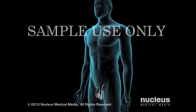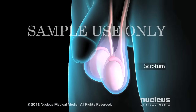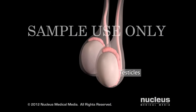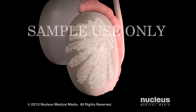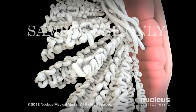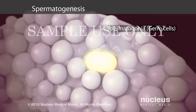If you are a man, you have a pair of egg-shaped glands called testicles enclosed in your scrotum, which is a pouch that hangs behind your penis. Your testicles produce sperm cells and make the hormone testosterone. Inside each testicle are coiled tubes called seminiferous tubules, where your body creates immature sperm cells, also known as germ cells, or spermatogonia.